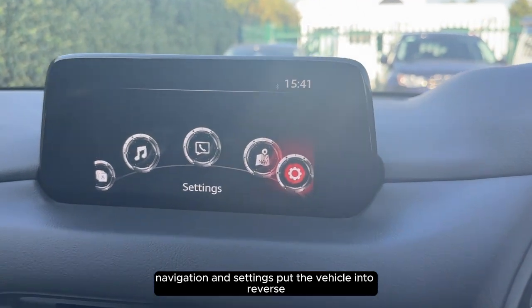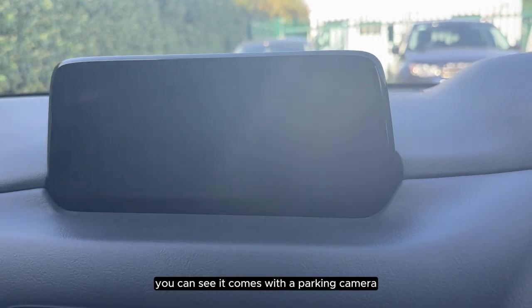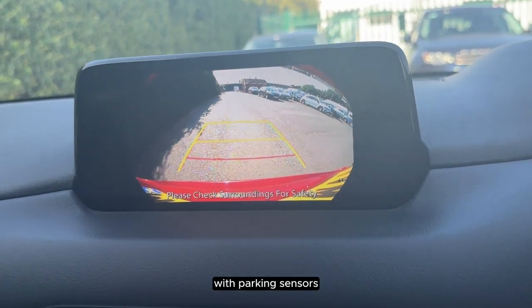If we put the vehicle into reverse we can see that it comes with a parking camera with parking sensors.